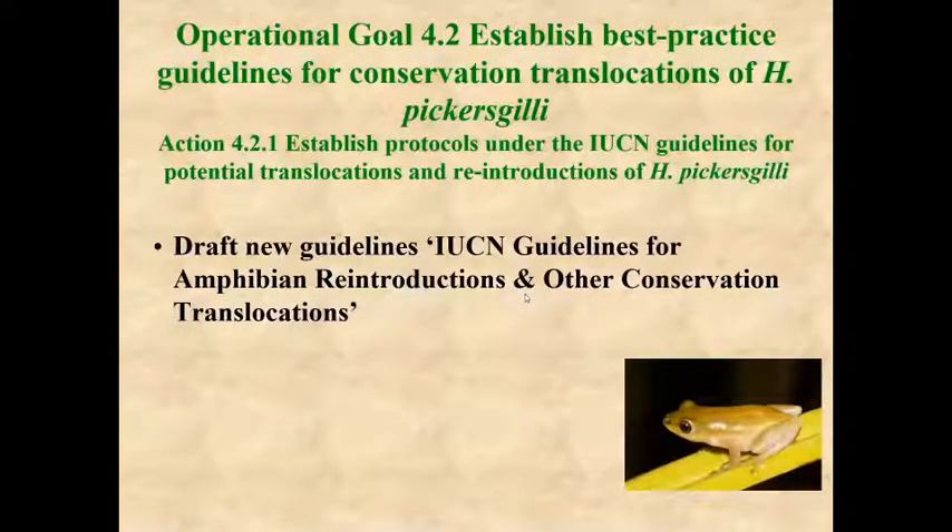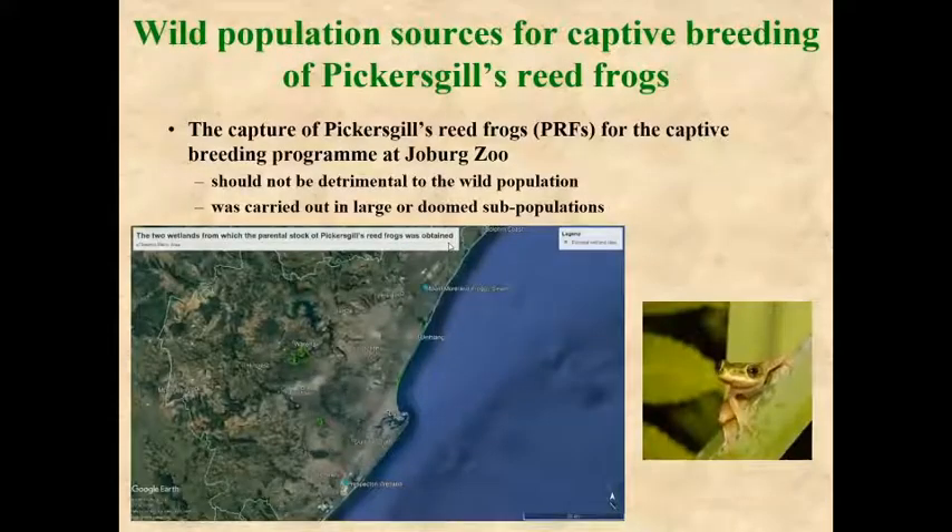My role in this program is to look at translocations of captive-bred Pickersgill's reed frogs to the wild. We have started to establish a protocol under the draft new guidelines for amphibian reintroductions and conservation translocations. We want to capture frogs for the captive breeding population either from large populations where removal won't drastically decrease subpopulation size, or from populations that are doomed and will soon be destroyed by development.